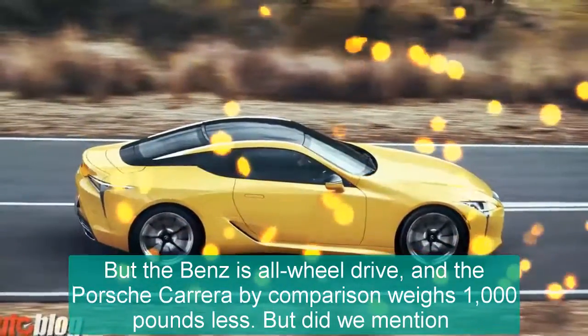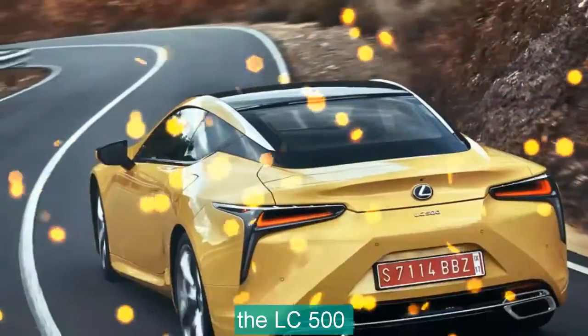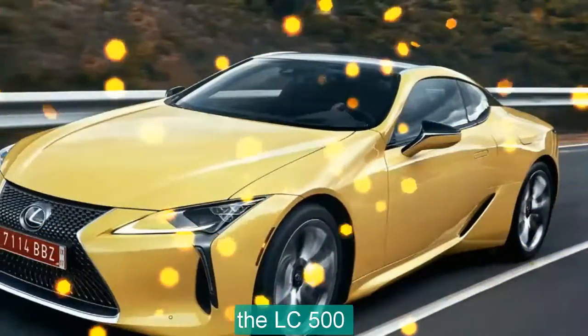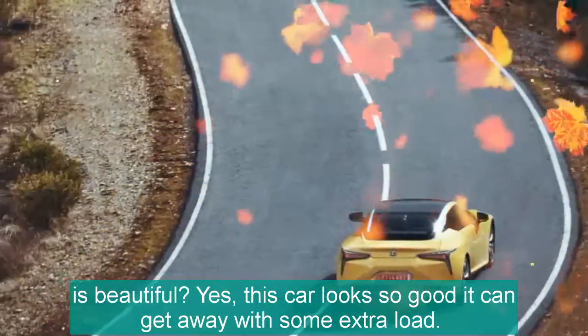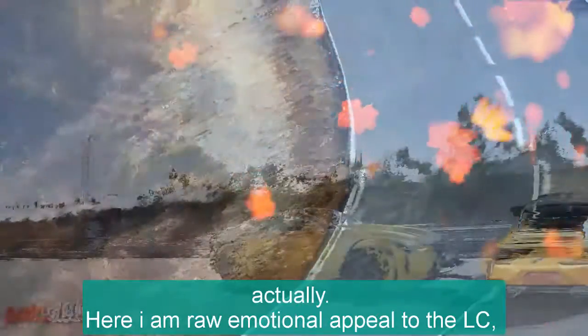But the Benz is all-wheel drive, and the Porsche, rare by comparison, weighs 1,000 pounds less. But did we mention the LC 500 is beautiful? Yes, this car looks so good it can get away with some extra weight. It can get away with a lot of things, actually.